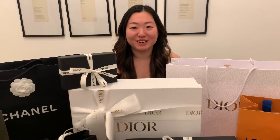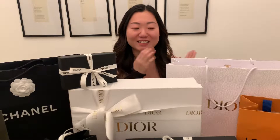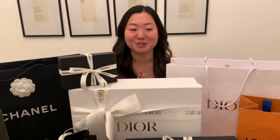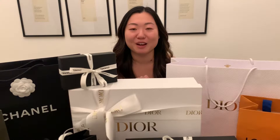Hi everyone, welcome to today's video. I'm in Rome right now, and if you've watched my previous vlogs, here is the unboxing of everything that I bought. I'm really excited to show you — these are some of my dream bags that I finally got the chance to purchase, and I'm genuinely so excited about everything. So let's get started.